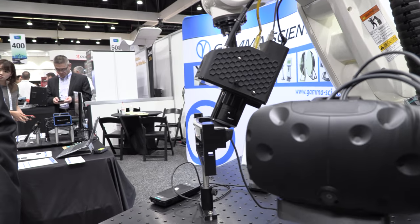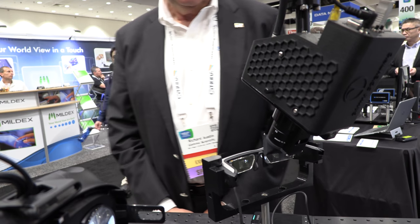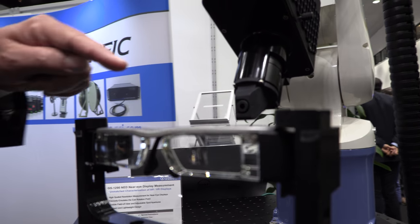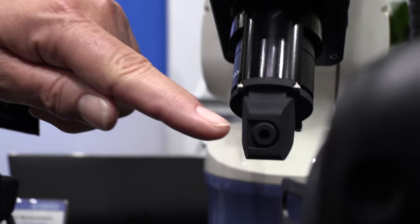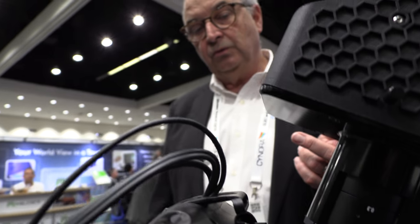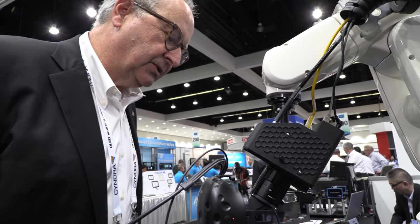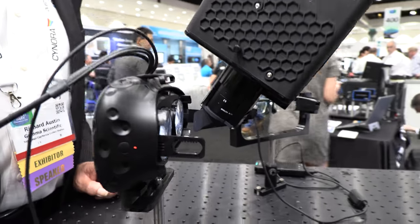This is our newest near-eye display measurement system that can measure all the important parameters for near-eye, augmented reality, and virtual reality displays. We have a small entrance pupil here that mimics the eye's entrance pupil — this is 5mm and it can be changed down to 2mm. It's used to measure things like field of view, luminance uniformity, color uniformity, and also modulation transfer function or contrast measurement depth.